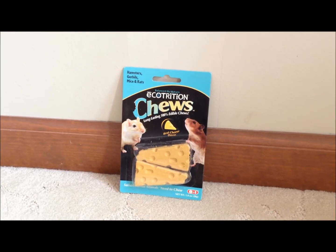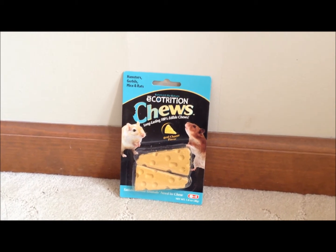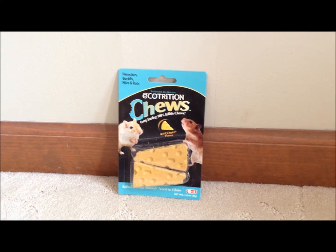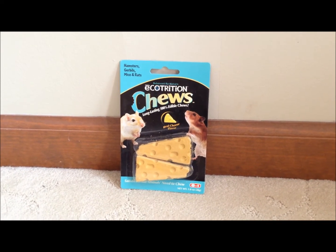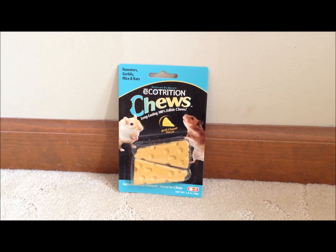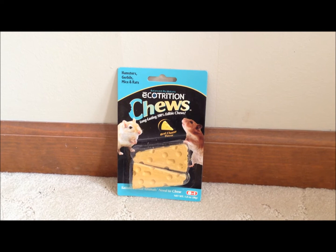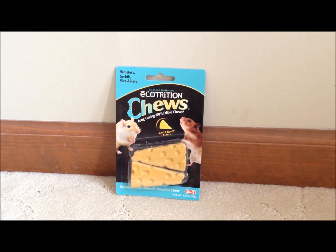And next we bought some Eco-Turition Cheesy Shoes, and Nutmeg loves these, but I can't find them at Walmart anymore. And they're usually really overpriced, but I managed to snag these from Wag.com. And I think they were like $2.50, which I thought was an okay deal. So she will be nomming down on these, I'm sure.